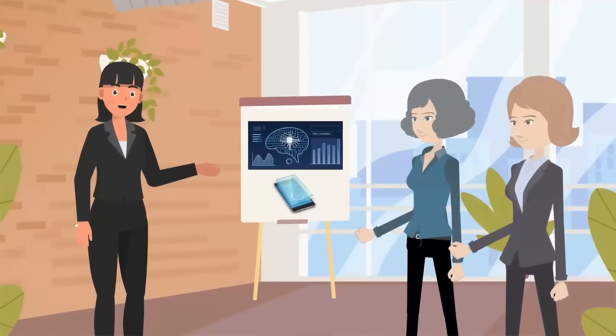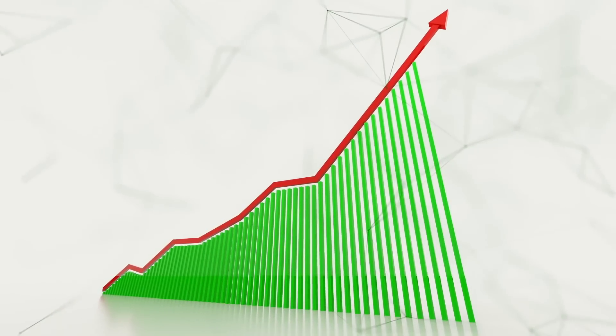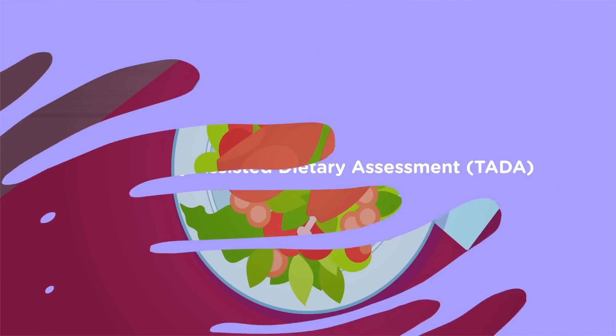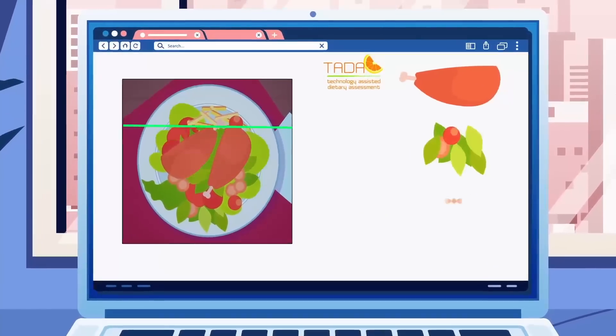Deborah, Carol, Maggie and their team are harnessing the power of technology to improve dietary assessment methods. Using their technology-assisted dietary assessment, or TADA, system, participants take a photo of their meal with the app, and the software behind the system recognizes what food or drink is in the image.